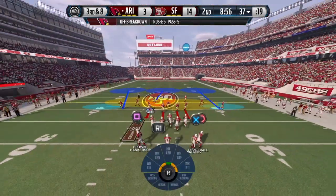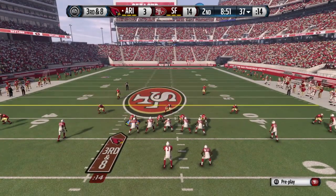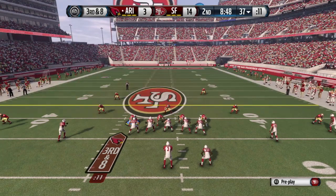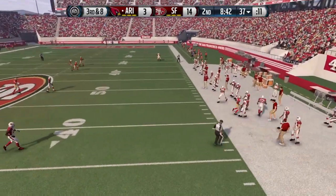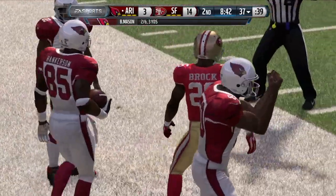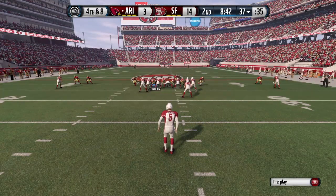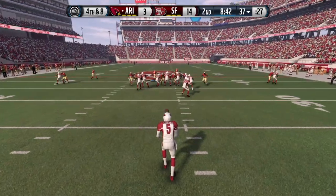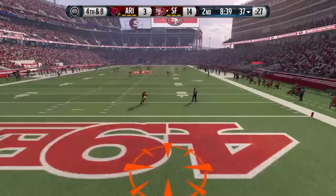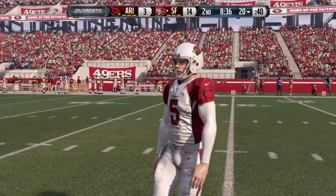It's third down coming up. The Cardinals will look to get to the 45 to pick up a first down. From the gun — this will be ruled incomplete, didn't get his feet down. The Cardinals really don't have much of a chance of picking up this first down on third and long. The defense is looking for passes down the field. They're all over everything and the pass goes incomplete. This will end up in the end zone for a touchback.